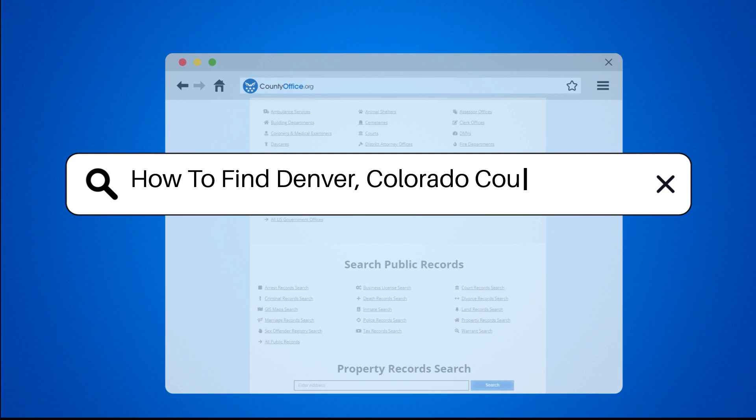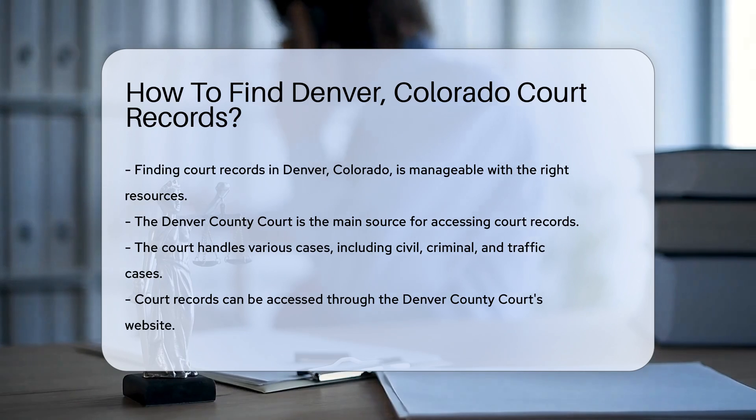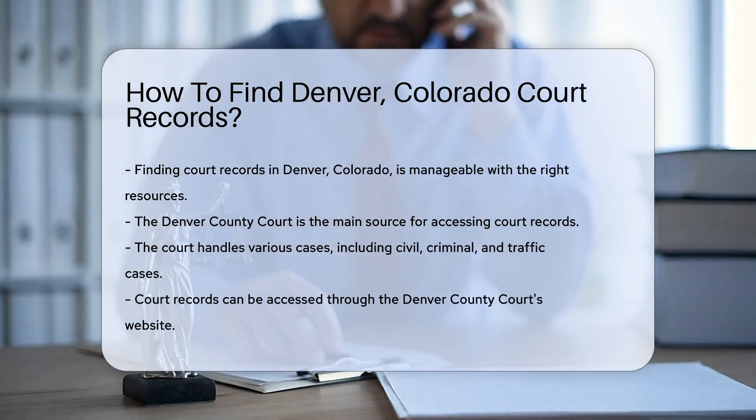How to find Denver, Colorado court records. Finding court records in Denver, Colorado can be straightforward if you know where to look. The Denver County Court is a primary source for these records. They handle civil, criminal, and traffic cases.